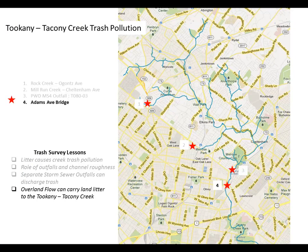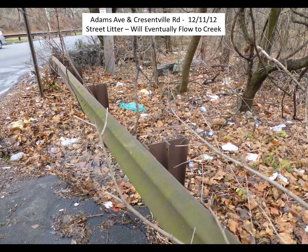Next, at Adams Avenue and Crescentville Road, I want to discuss the importance of overland flow's contribution of litter to the creek. There is a major deposition of land litter here — litter that will not flow directly into a storm drain but will flow overland to the creek. Eventually this litter will make its way to the creek when we get strong enough rainstorms of several inches. It might take a couple of storms, but it will in fact make its way to the creek.